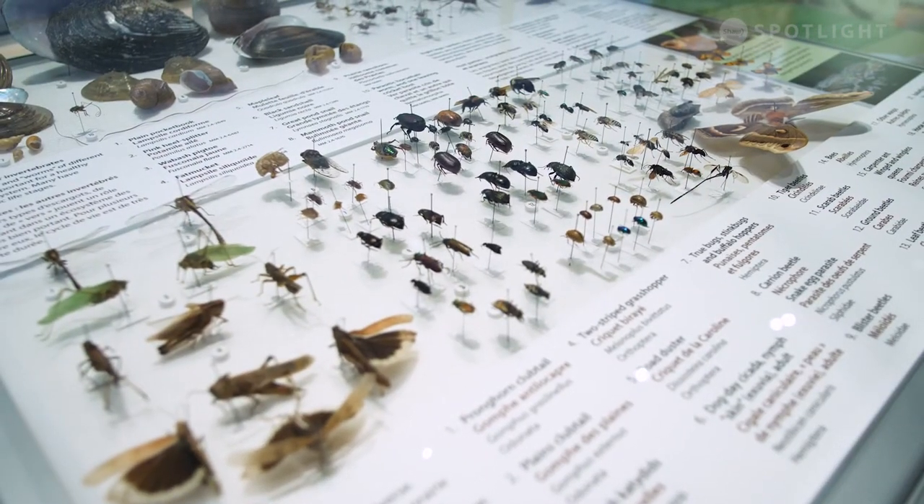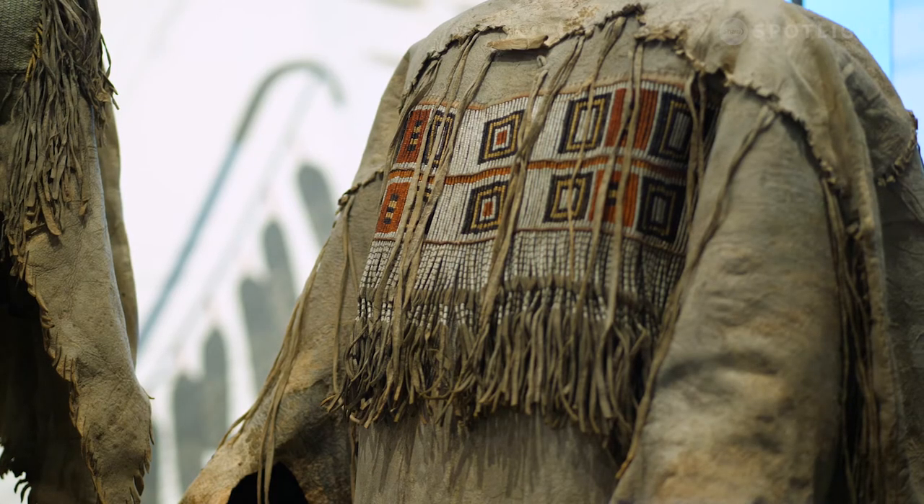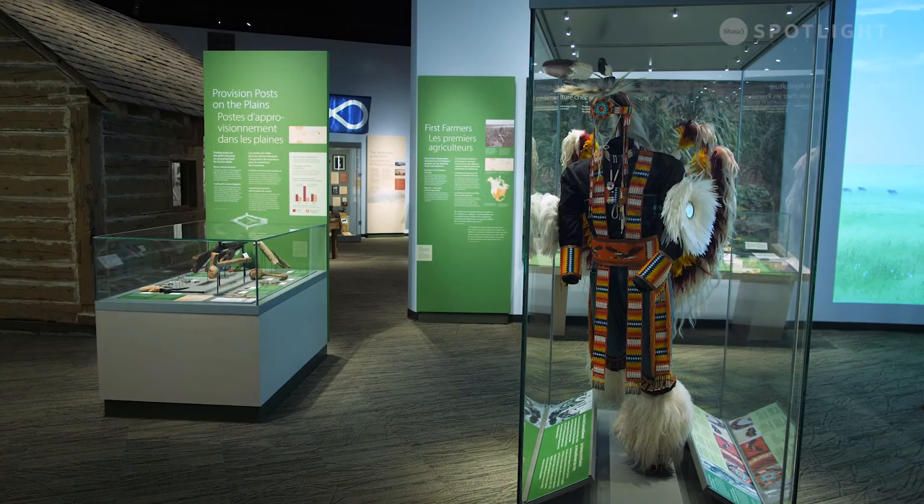One thing about the renewed gallery is that there really is something for everyone. If you like bugs, we've got cases on that. If you like rocks and geology, we've got pieces on that. If you like beadwork and Indigenous artifacts, there is really something for you. On the far side there's a toy train and interactive elements for kids, so you could spend your entire visit just in this single gallery and still not get through it all.